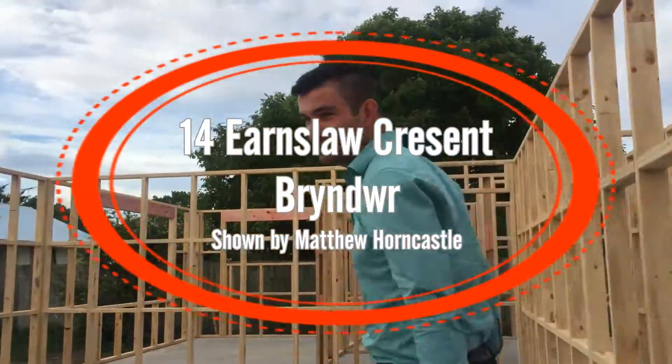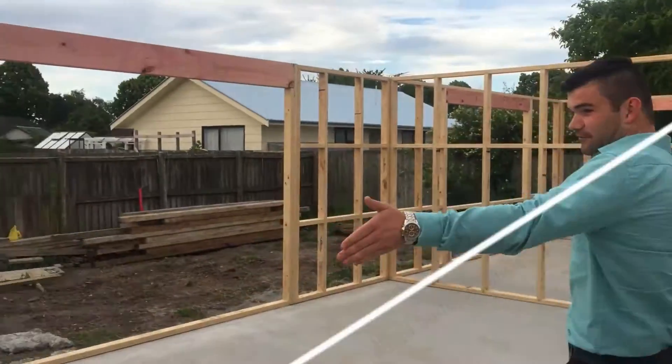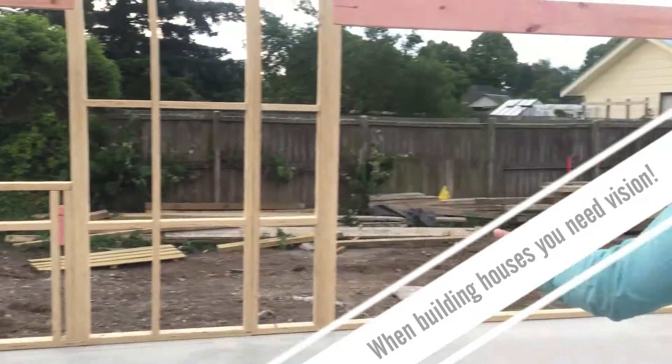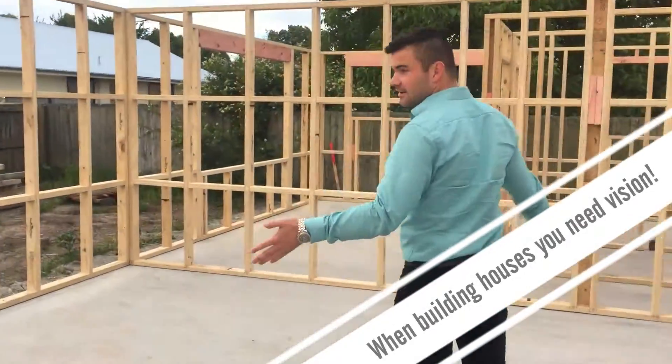Welcome to this new home. Come inside. On your left we have the kitchen, which is going to be a beautiful 4x3 kitchen. We have a spacious dining and lounge.